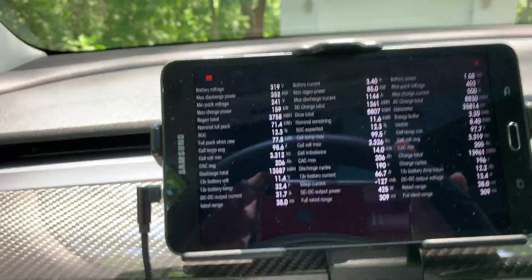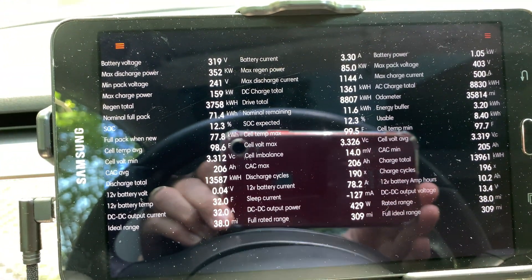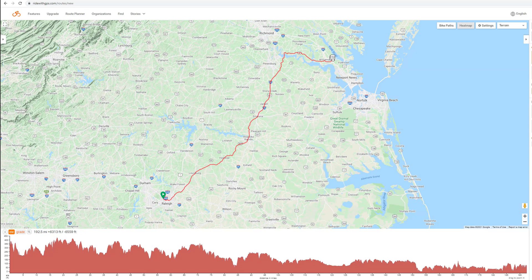Moving on to the ScanMyTesla battery page after the drive, this shows a lot more detail about the different components and signal details. Before the final summary chart, I wanted to discuss elevation. I mapped out the elevation changes of the trip — the route starts at 320 feet, reaches a high of 427 feet, and goes down to a low of 0 feet (sea level). The total elevation increases and decreases over this route are 6,313 feet of increase and 6,559 feet of decrease, which is fairly even. Hopefully, a few hundred feet of net elevation change will not affect the results too much.